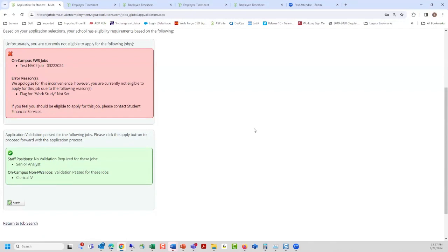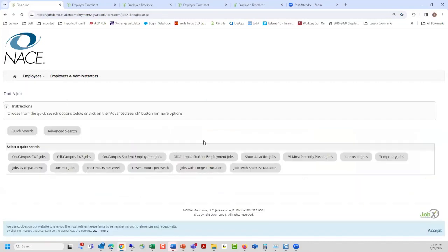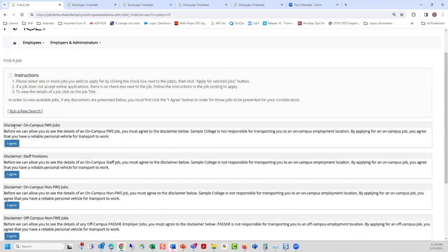This is the first application compliance area I mentioned earlier, where we use data from a nightly file or a real-time API call based on your custom business rules. In this demonstration, we've set it up so that if you're applying for a work study job, you need to be awarded. The file showed this individual was not awarded, so the system will not allow them to proceed for the work study job — but it does permit them to move forward for the other jobs. All the messaging explaining why they can't proceed can be customized, including a specific contact name and phone number.